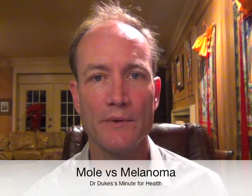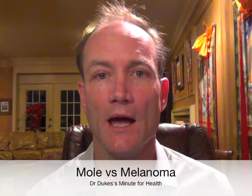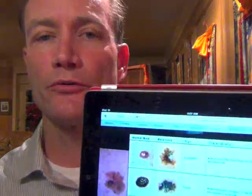Melanoma is not one of the most common skin cancers, but unfortunately it is the most deadly. Luckily, if you pick melanoma up early, it's almost 100% curable. So it's very important to know the difference between a regular mole and a melanoma. What we have are the ABCDE rules — we'll go over those rules.